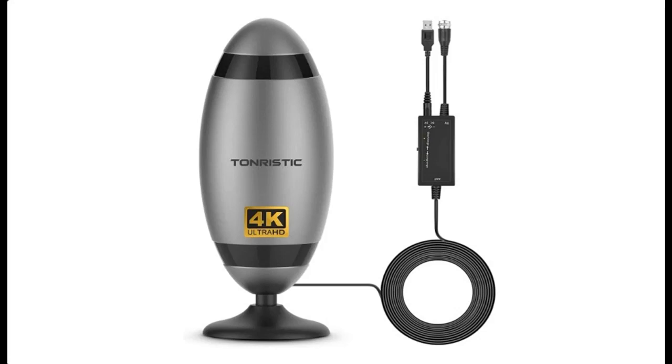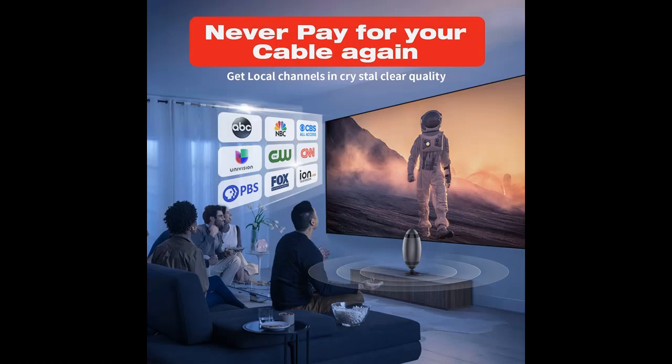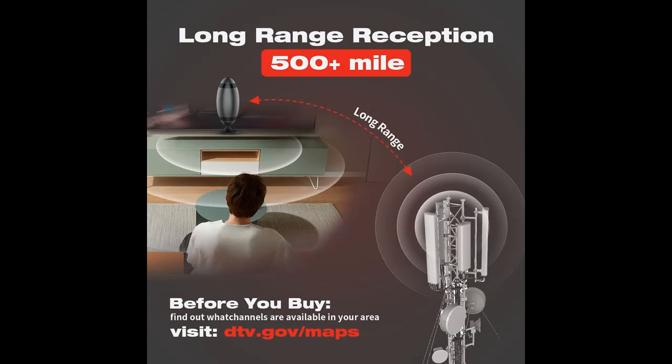This is a video introduction of the NESTETR TV Antenna — the 2023 newest HDTV Indoor/Outdoor Digital Antenna, with a short overview with pictures or video.